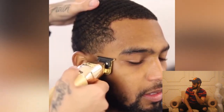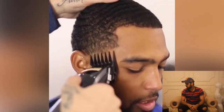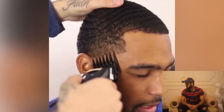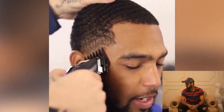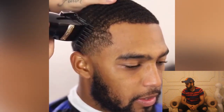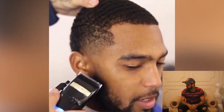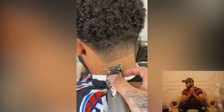Here is another transformation and this guy has some 360 waves. We will see the process. What a sharp taper transformation that was!